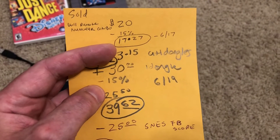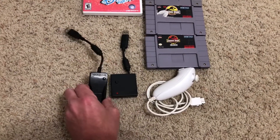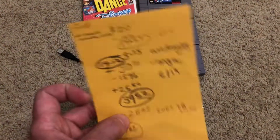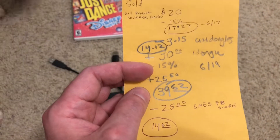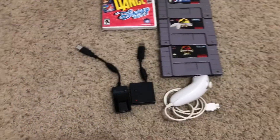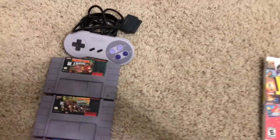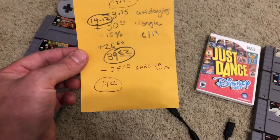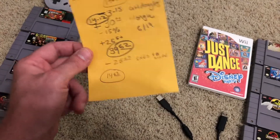Then I paid $3.15 for these guitar hero dongles — I found three of them at Goodwill the other day. I already sold one of those as well; it sold for $30. I took 15% of that, which left me with $25.50, so then I was at $39.62. And I got this sweet Facebook pickup today — eight Super Nintendo games for $25 bucks.